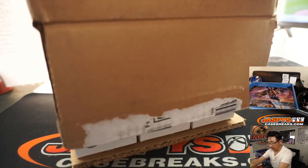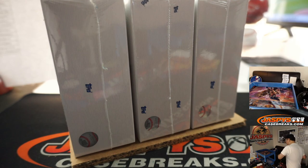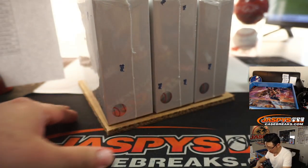Alright, first let's mark the boxes — three box case — and then we'll see which one we're going to do.